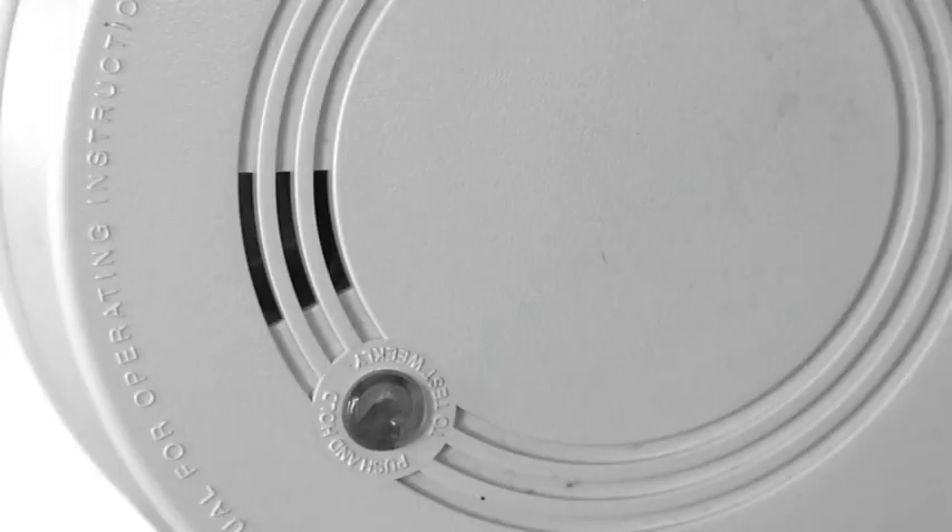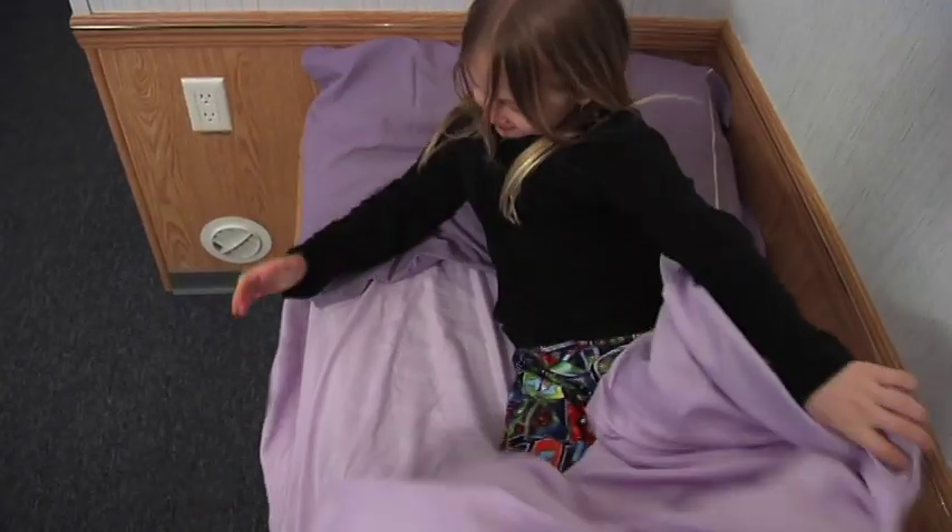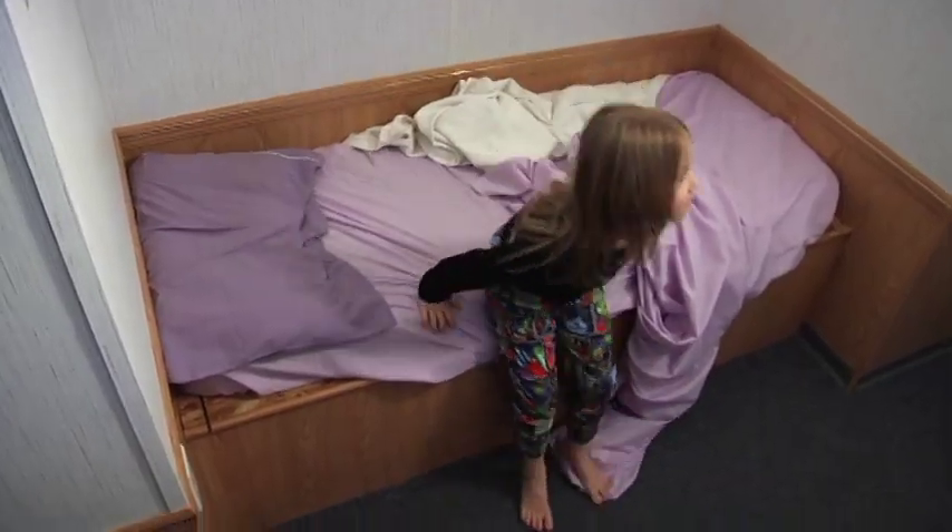This is my friend Bella. She's going to show us three ways to get out of your room safely should you ever hear a smoke detector sound. First, when the smoke detector sounds, get out of bed and crawl on the floor to the door. Remember, it's important to stay low on the floor where the air is cleaner and cooler.